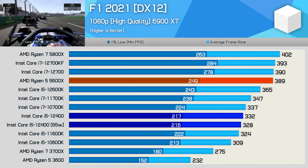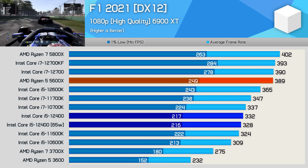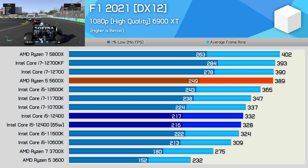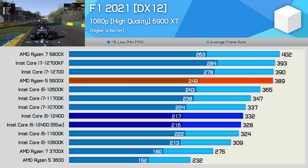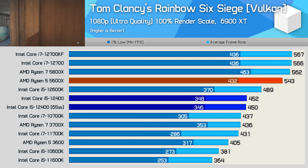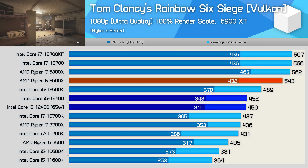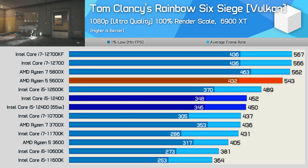For gaming benchmarks we start with F1 2021 at 1080p using the second-highest quality preset with the 6900 XT. The 12400 matched the 11600K and 10700K, running just 9% slower than the 12600K and 15% slower than the 5600X — but remember the 12400 costs around 30% less than the 5600X, making it a great result in terms of value. In Rainbow Six Siege the 12400 was slightly faster than the 11700K, 10700K, and 3700X, just 8% slower than the 12600K, though 17% slower than the 5600X — still strong performance with excellent cost per frame.